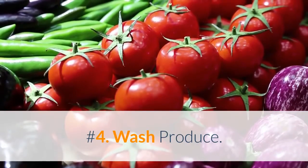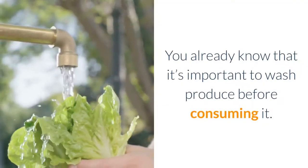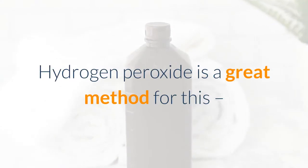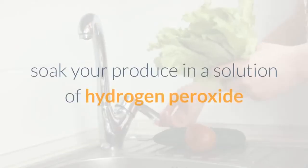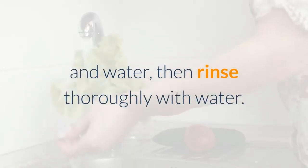Number 4: Wash Produce. You already know that it's important to wash produce before consuming it. Hydrogen peroxide is a great method for this. Soak your produce in a solution of hydrogen peroxide and water, then rinse thoroughly with water.